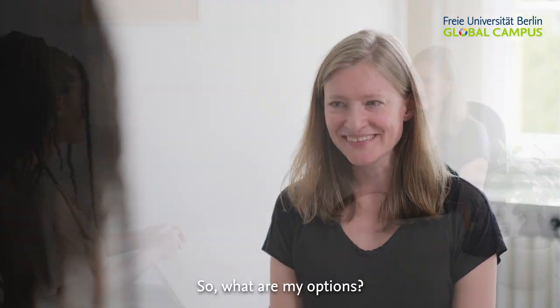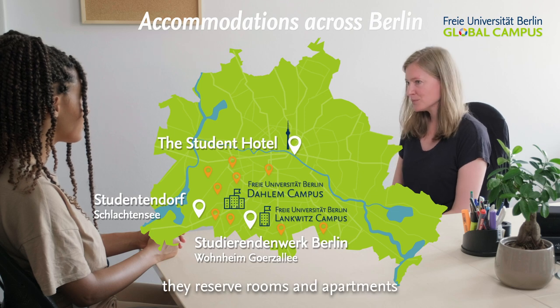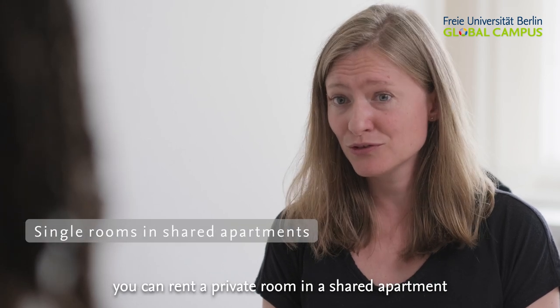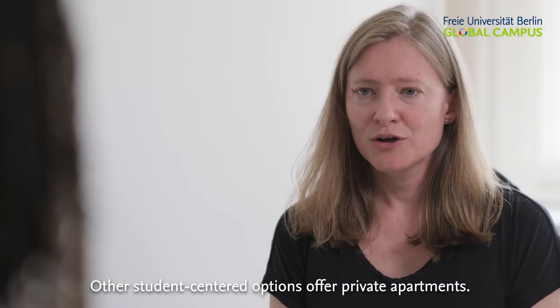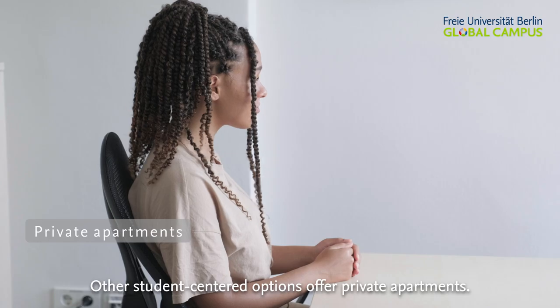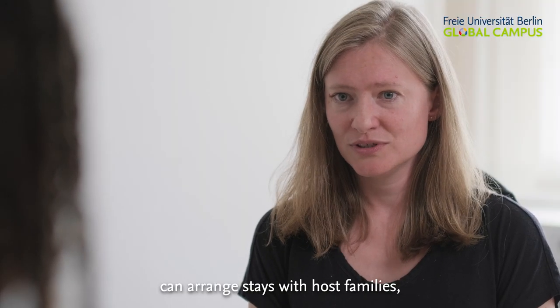What are my options? Our housing partners in Berlin reserve rooms and apartments for international students. At the Studierendenwerk and the Studentendorf, you can rent a private room in a shared apartment together with other students. Other student-centered options offer private apartments. Other programs, like EFUBEST and FUBIS, can arrange stays with host families.